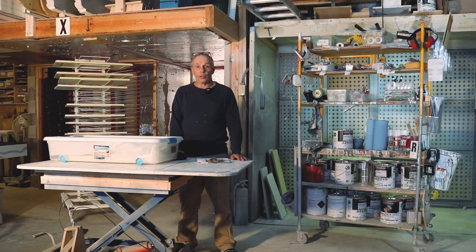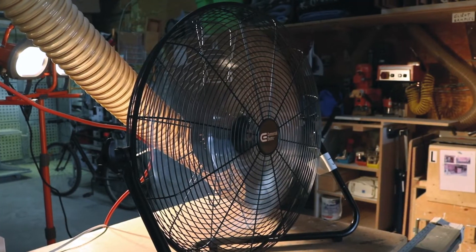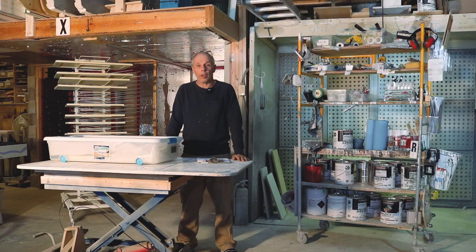We try to be very conscious of energy usage in the shop. In winter we wear a toque and in summer we just have fans, so we keep the heating down and we don't use air conditioning. We always turn off any tools when we're not using them.